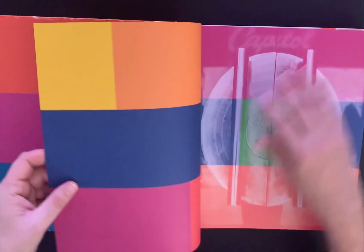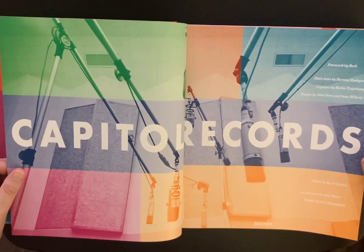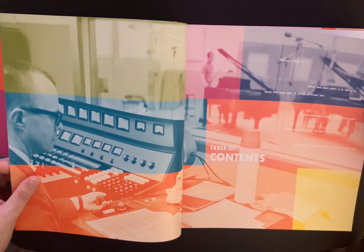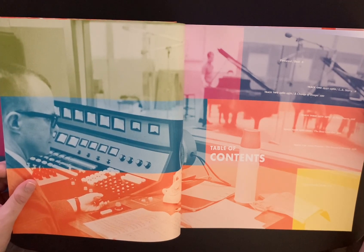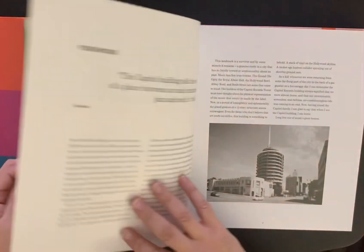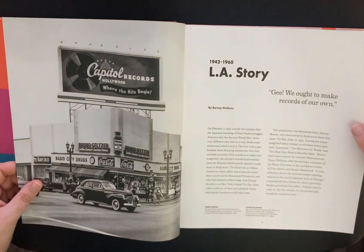Okay, let's just do a quick run through on the book — it looks beautiful. Foreword by Beck. They call the chapters 'Tracks,' so Track 1 is 1942 to 1960, then 1960 to 70, and then 70 to 80. Track 4 is 80 to 2000. It starts at 1942.